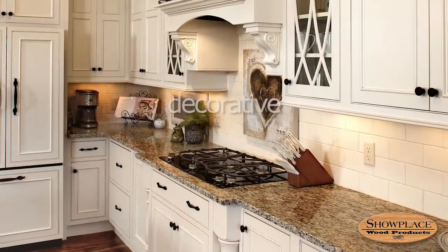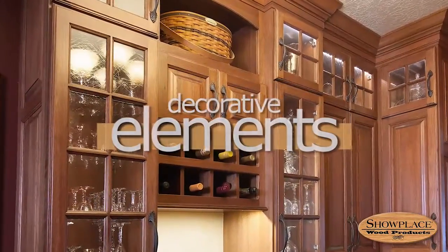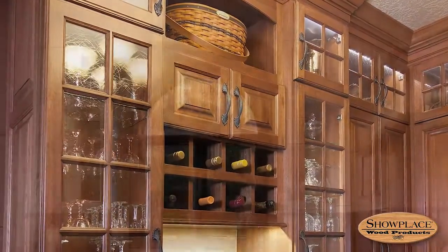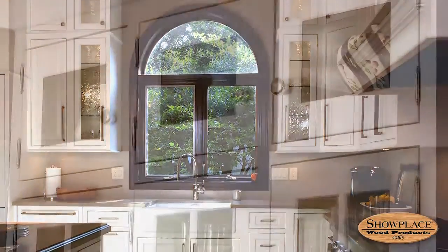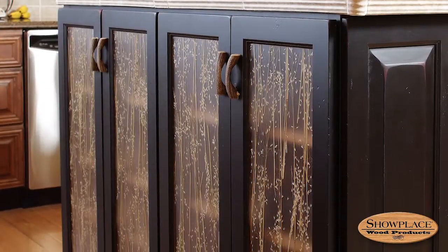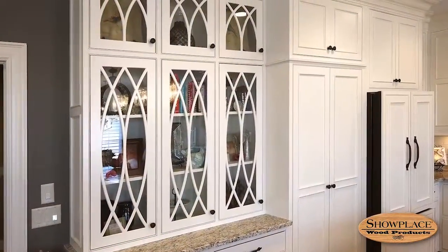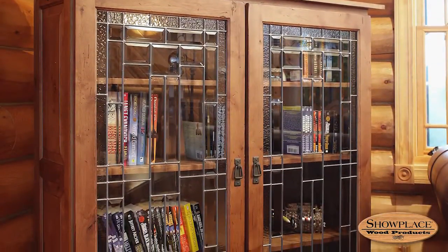Showplace gives you the freedom to create something uniquely your own with a wide selection of decorative elements. From sleek to ornate, you'll find that just-right expression of your personal style. Add sparkle and character to your design with glass doors — Showplace offers a wide range of mullion styles, glass styles, and even leaded glass options.